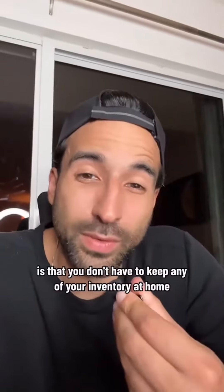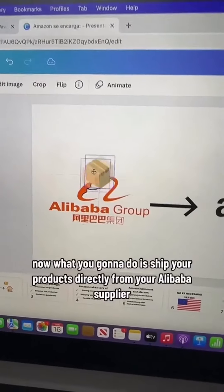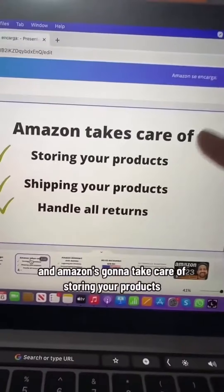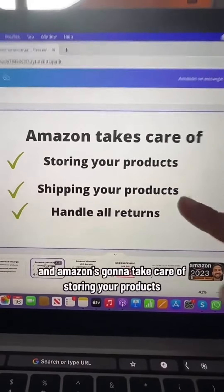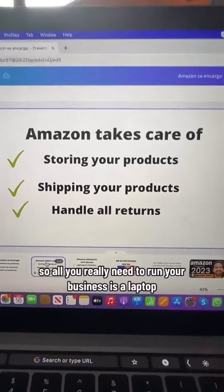The best part is you don't have to keep any of your inventory at home. What you're going to do is ship your products directly from your Alibaba supplier to the Amazon warehouse. Amazon will take care of storing your products, shipping them to the customer, and handling all returns. So all you really need to run your business is a laptop.